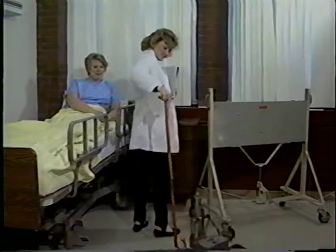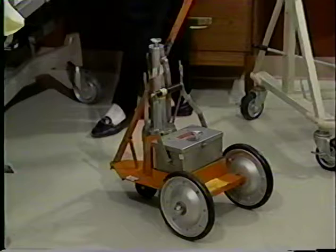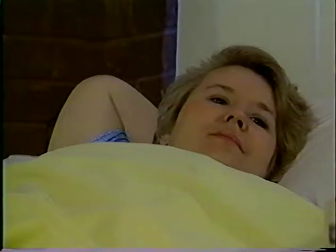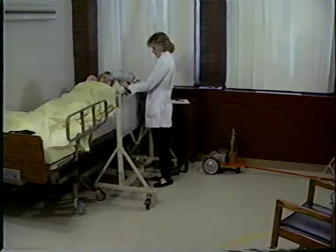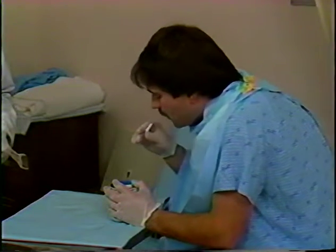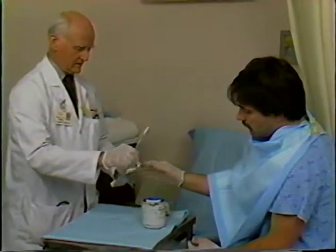There are two situations where the patient actually does become a radiation source. One involves radioactive implants — brachytherapy — wherein the radioactive material is placed close to the tumor being treated. If that implant is in the patient for a couple of days, the whole time the implant is there, that patient is a source of radiation to everyone, including the attending medical staff. And when iodine-131 is used to treat cancer of the thyroid, that patient, while the iodine is in their system, is radioactive.